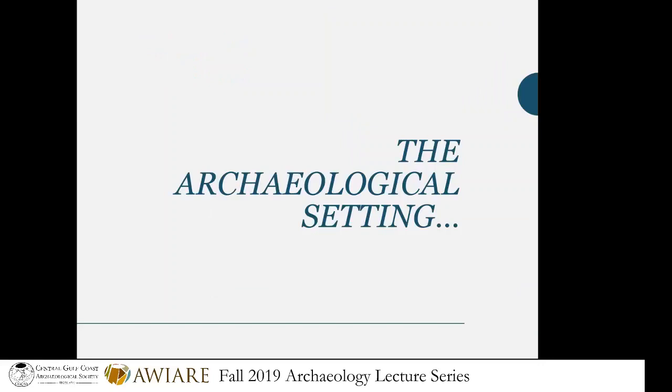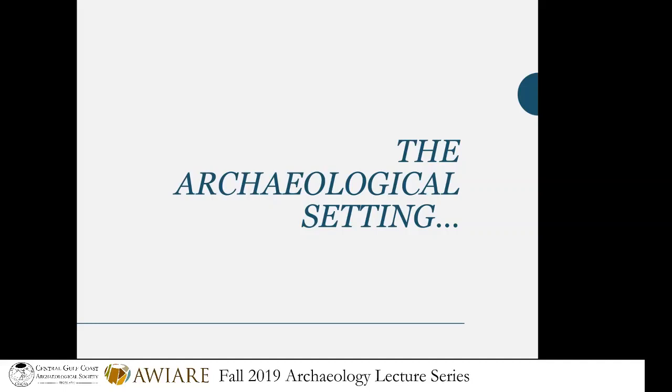Before I get into my ethnographic field methods, I want to set the stage for the archaeological questions I was asking. As mentioned in the introduction, I focused on the Woodland period. For those who love Florida archaeology, people have been living here for about 14,000 years. Back then, Florida was a lot wider. As sea level began to rise, people started accessing more of the rivers and springs. It wasn't until about 5,000 years ago during the Archaic Period that our shoreline actually established itself, and that beautiful salt marsh so iconic of the Gulf Coast started to form.